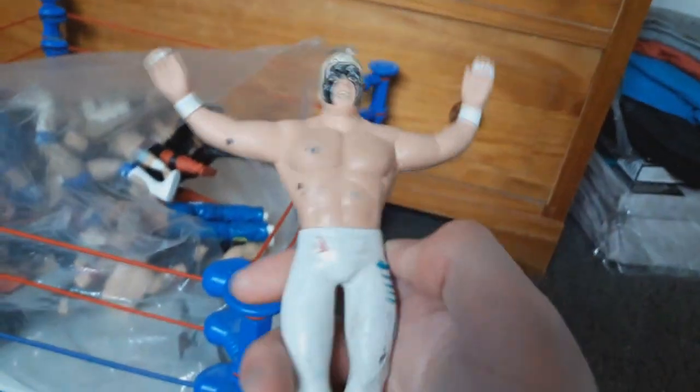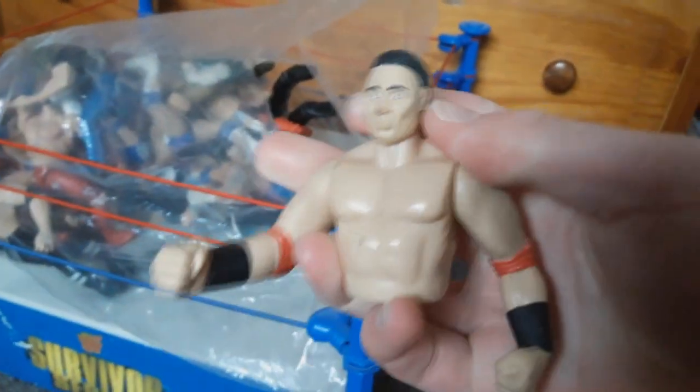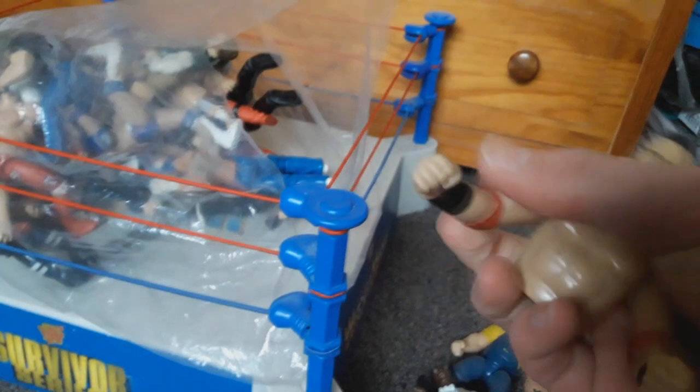We've got a headless Goldust - it's got to be Goldust. Even though these are used it's so kind of him to give them to me. We've got Sting here - it's a WCW figure, so cool. There's such a variety of figures in here. I've definitely seen this next character before but I just can't put my finger on who it is, so if you know please put it in the comments. This one's got to be Ken Shamrock - it looks like him a little bit in the face.